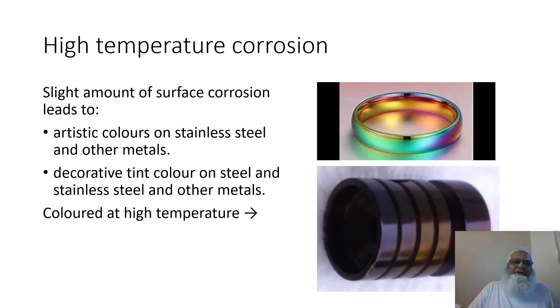High temperature corrosion: a slight amount of surface corrosion leads to artistic colors on stainless steel and other metals — decorative tint colors on stainless steel and other metals. The right side photos show results produced by high temperature corrosion.